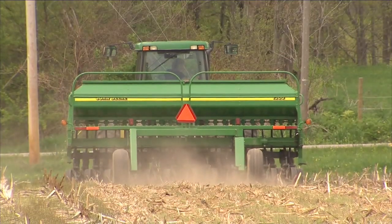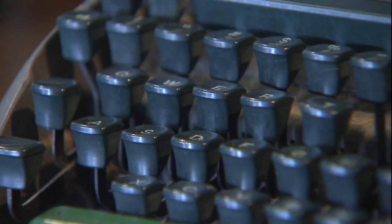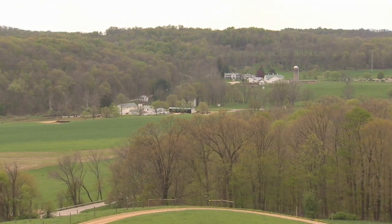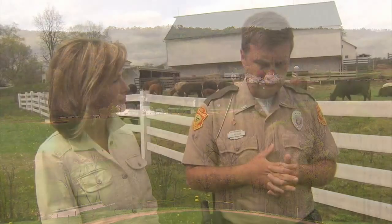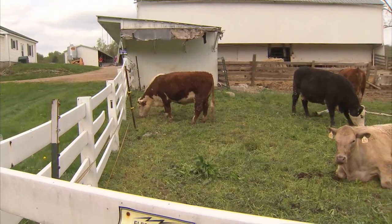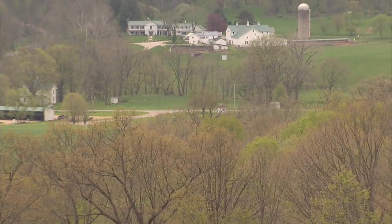He left college to fight in World War I, returned to become a reporter, turned out an award-winning novel — Early Autumn — and used his prize money to buy this farmland near Lucas, Ohio in 1938. He wanted to come back home, and he set out to buy four rundown farms to build what he wanted to name Malabar Farm, taking the name from a setting in one of his novels.